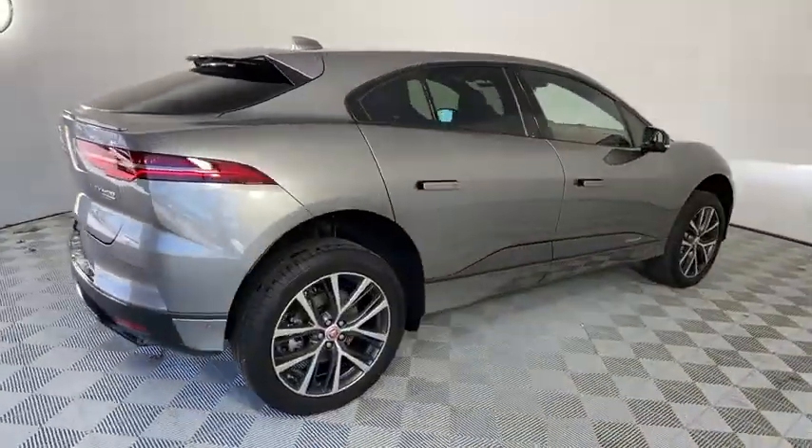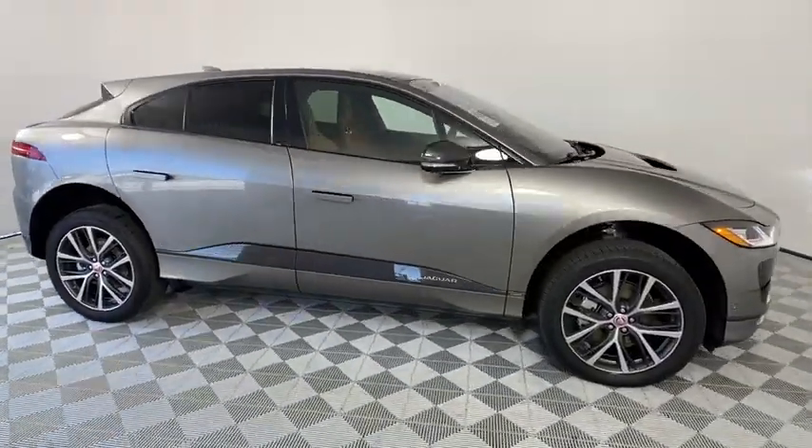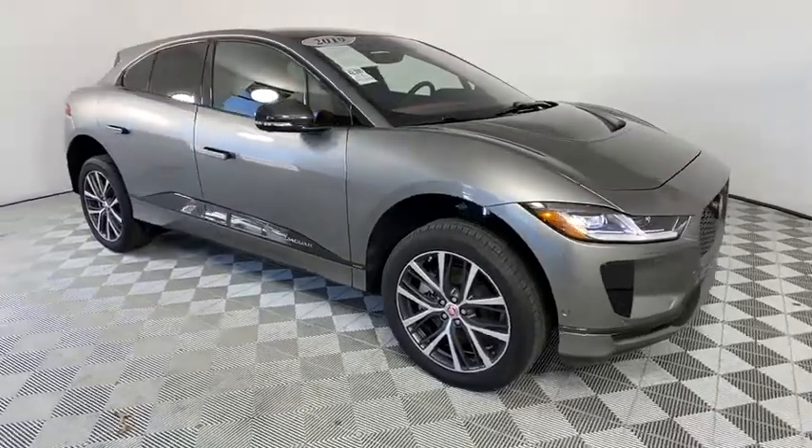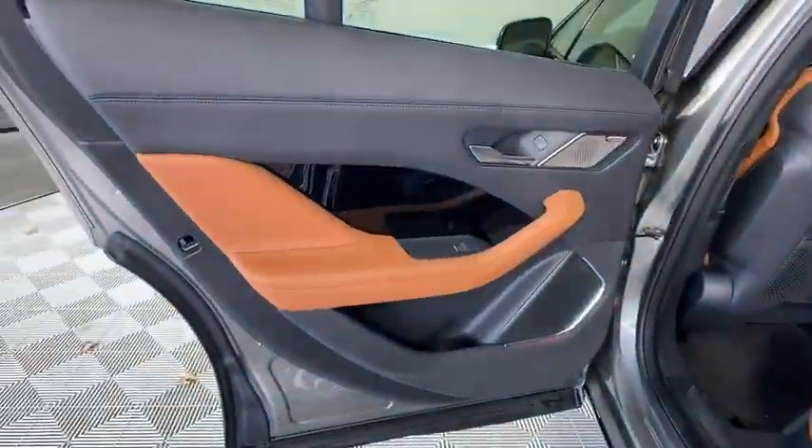This vehicle has less than 3,000 miles. Here are some of this vehicle's great options: traction control, power passenger seat, power liftgate, dual airbags, power steering, four-wheel disc brakes, compass.